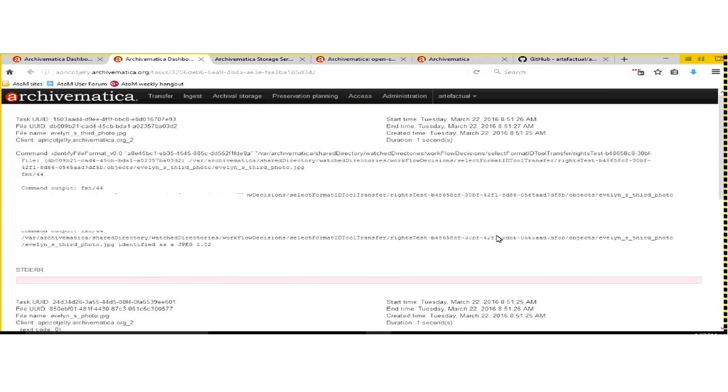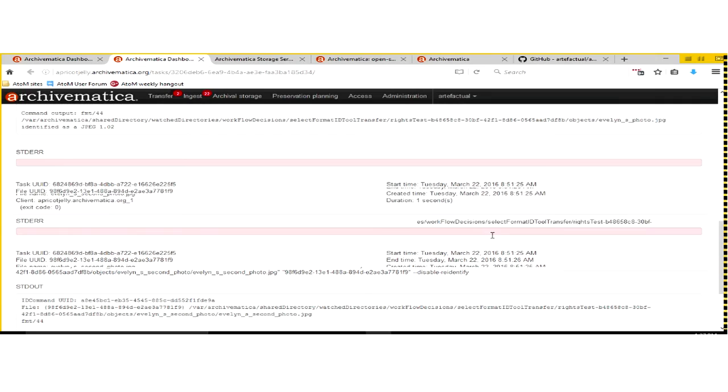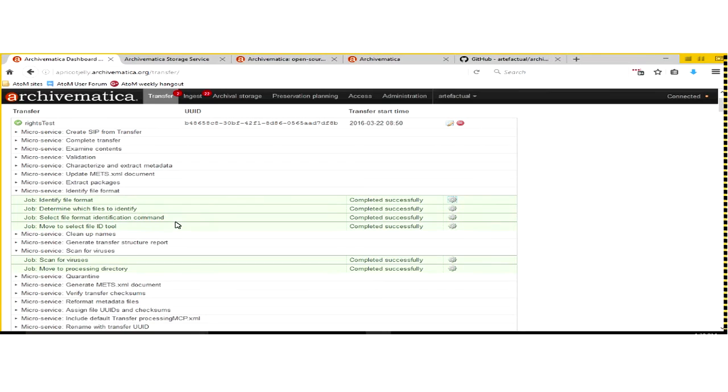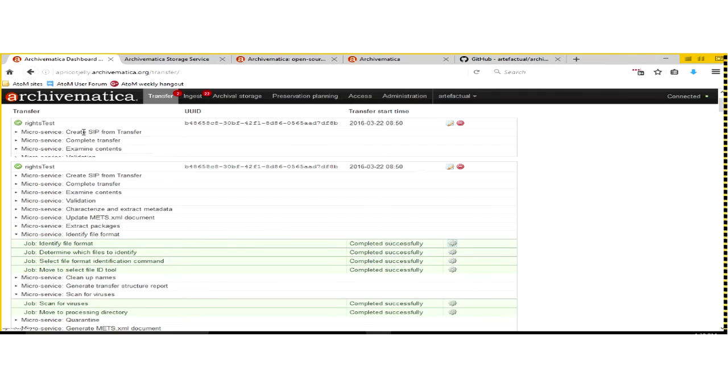Here we have 'identify file format,' which is important to do in the most accurate way possible for digital preservation purposes because it helps define how you'll manage and preserve those files over time. You can open it up to see the output of the tools. Not all users feel the need to look at this output, but my point is to show that it is possible if you want to. We do a lot of troubleshooting by looking at the output of these tools.